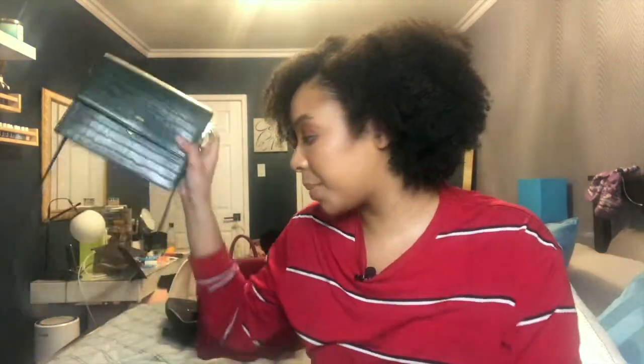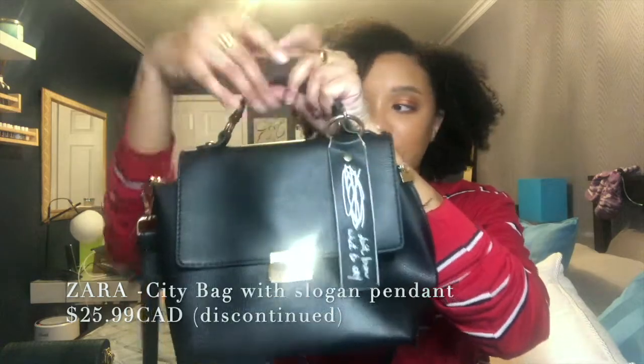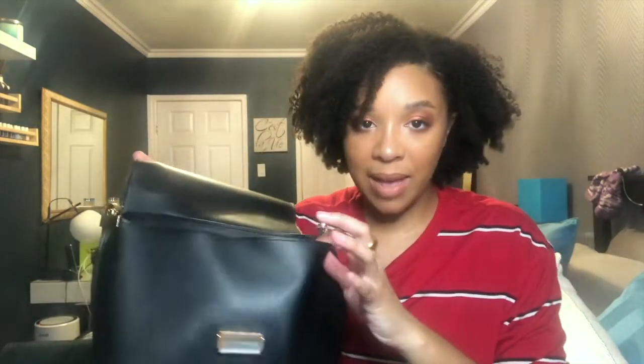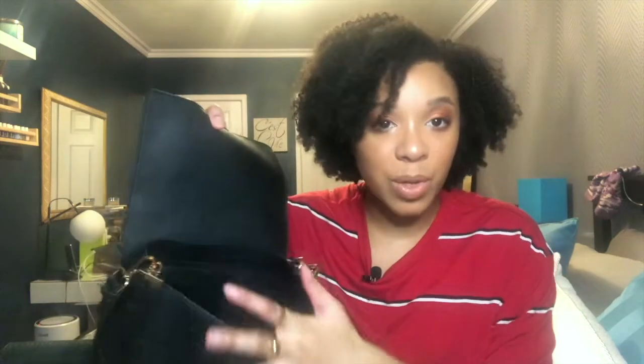Another bag I love is from Zara — it's from last season or two seasons ago. It's a little bucket bag with a cool tag on the outside. I love it because it holds everything. You can hold it by the top handle, wear it crossbody, or as a shoulder bag. It has a closure with two side buttons — it's a bit flimsy without much structure, but it works really well with a lot of outfits and you feel secure once it's closed. More gold hardware, which I love.